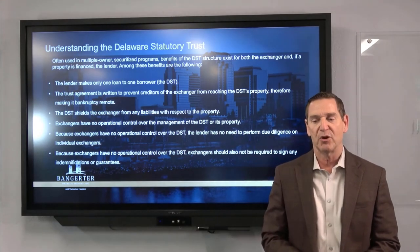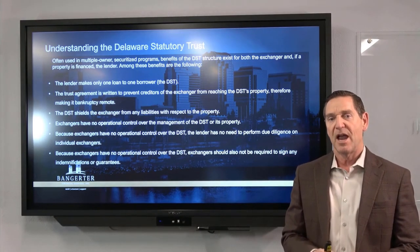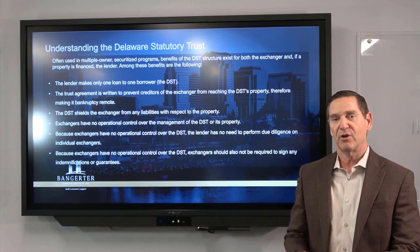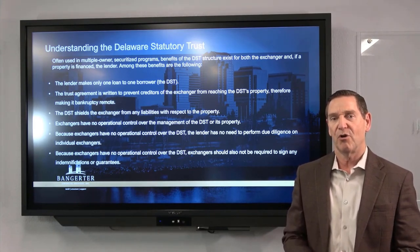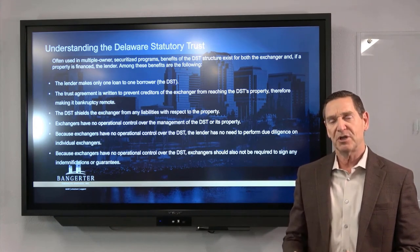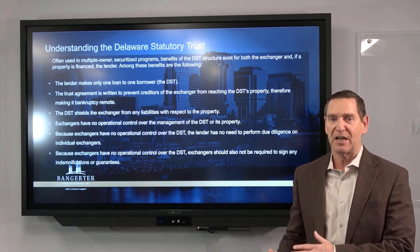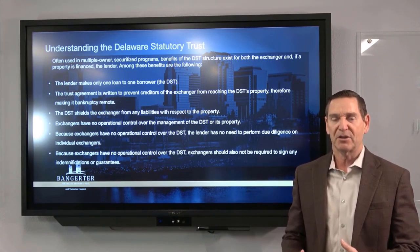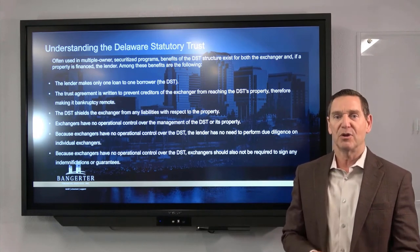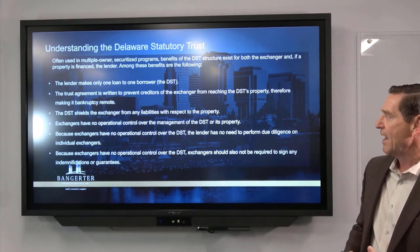The lender makes one loan to the DST itself and you are not responsible for it. If you have leverage on the property you're coming from and you're going into a leveraged DST, you don't sign any documents and you're not guaranteeing the loan — it's non-recourse debt. It also provides a safety net: if you go bankrupt, it doesn't affect other investors in the property. And if the DST were to go bankrupt, it doesn't blow back onto you. That non-recourse debt is very important — it shields you from many of these issues.